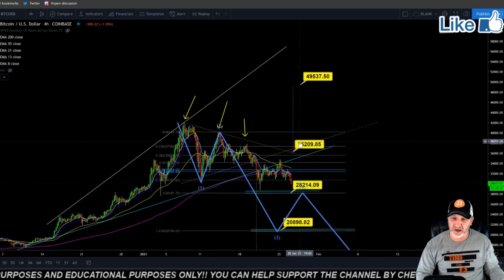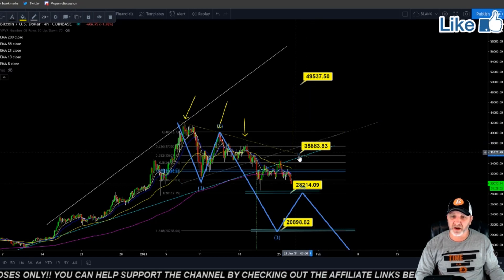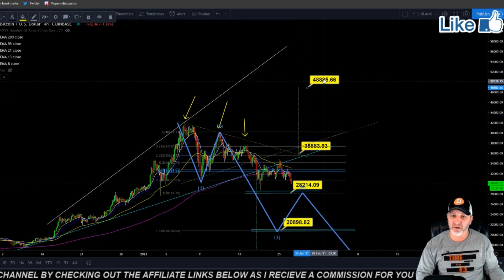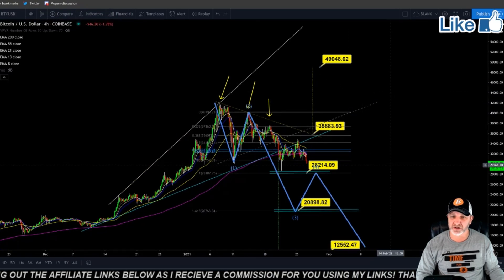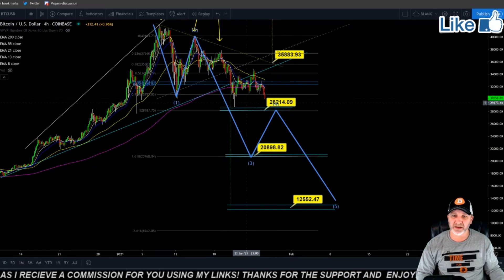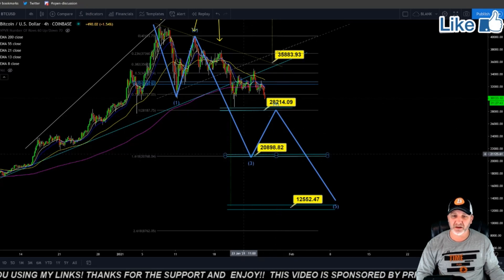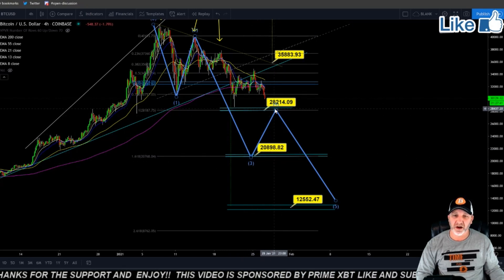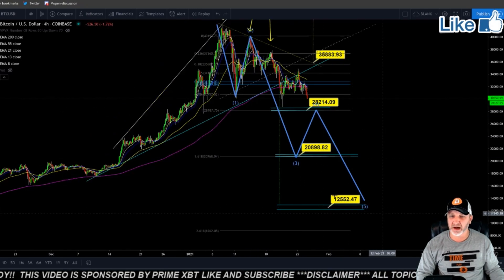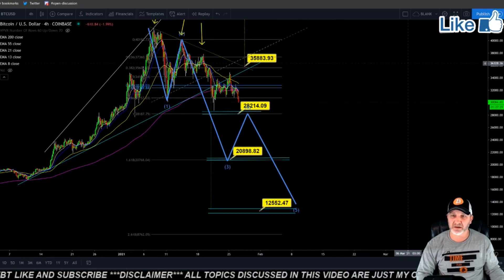We've been watching this trend line up top. We would have to break through $35,800 in the next day or so to break out of this and become bullish again, and that would get us to around the $49,000 range if that were to happen. But I do think we are coming down back to these levels — probably test $28,000 again, maybe get a bounce, break back down past that, head towards $20,800, get another fake out which would be a wave 4 up to around $28,200, and then back on down to $12,500. And this could end up being an A wave, then a B back up to the $30,000 range and continue down.